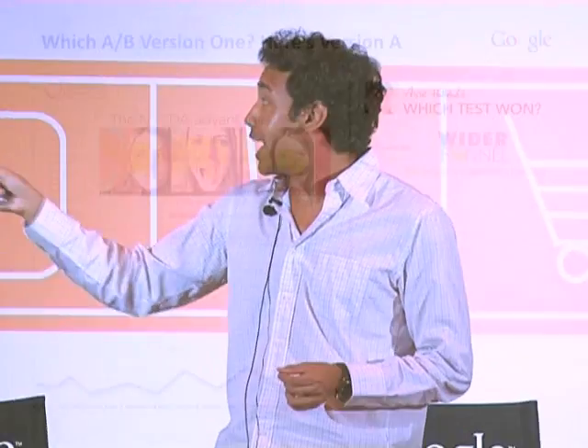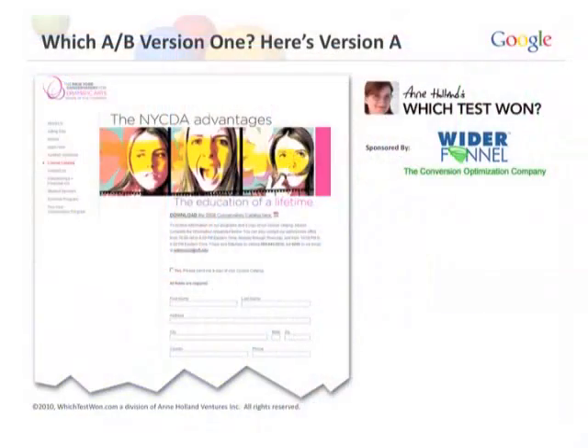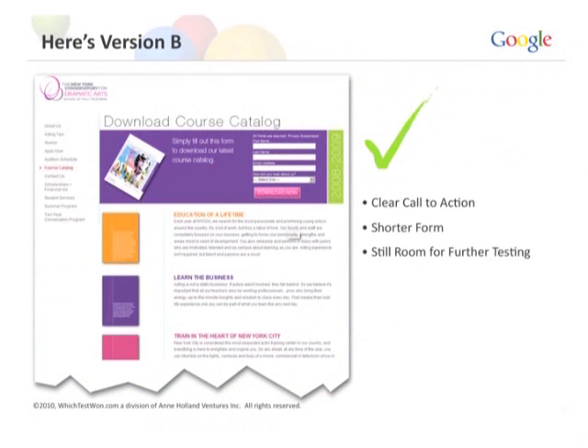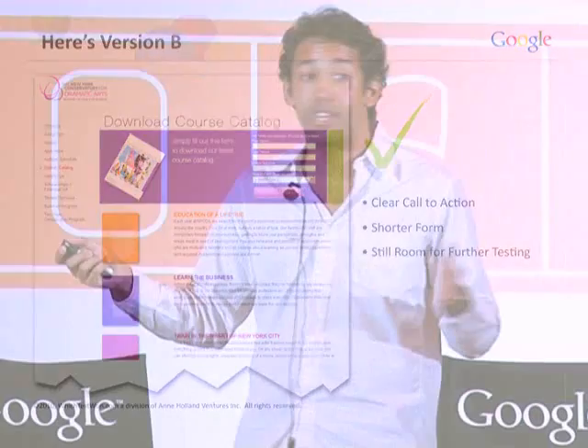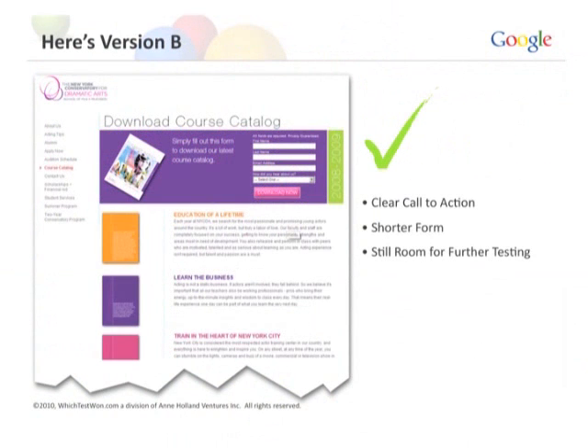Let me give you a couple of quick case studies. This is from Anne Holland's site whichtest1.com — Anne Holland is the founder of Marketing Sherpa — sponsored by Wider Funnel, one of our authorized consultants in Canada. The New York Conservatory for Dramatic Arts wanted to test between two pages to get people to sign up for their course catalog. The first page features an artistic girl screaming, lots of colors, very simple design, not too much text. The second page has a shorter form, a bit more text, but maybe a clearer call to action.